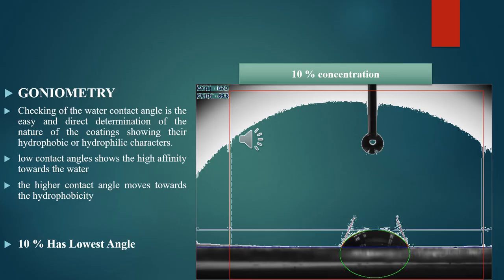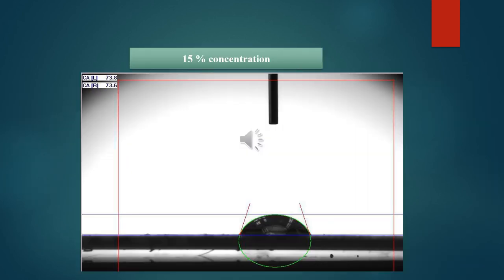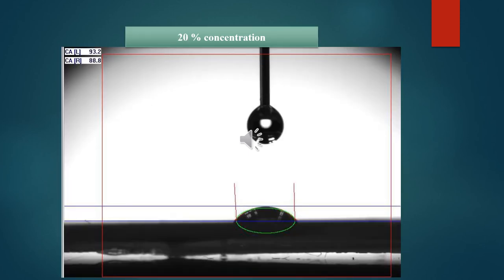Results of goniometry technique applied for the 10%, 15%, and 20% concentrations. Checking of water contact angle is an easy and direct determination of the nature of the coatings, showing their hydrophobic and hydrophilic characteristics. A low contact angle shows high affinity towards water, while a higher contact angle indicates hydrophobicity. 10% has the lowest contact angle. Results of goniometry are also shown for 15% and 20% concentrations.